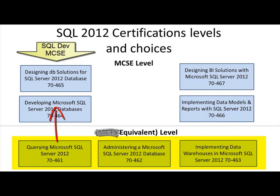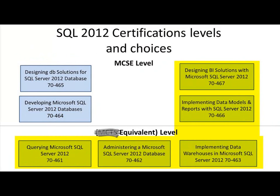and you take those next two electives? You are a SQL Developer MCSE. Same thing holds true if you take all three base tests and you decide to go to the ultimate route in Business Intelligence — then you're a BI MCSE.